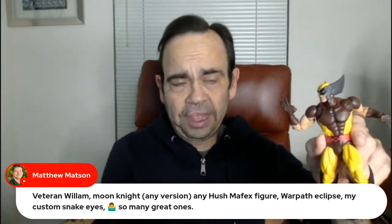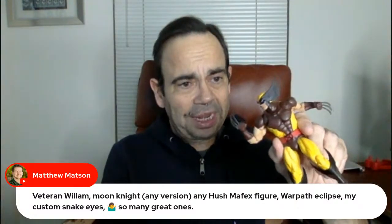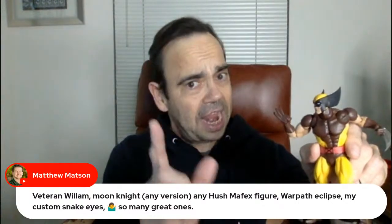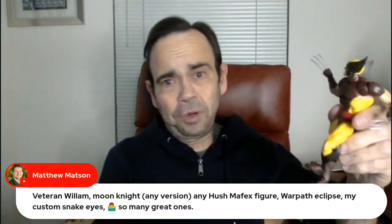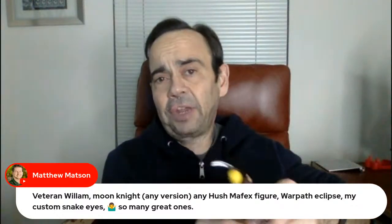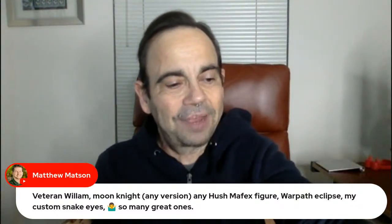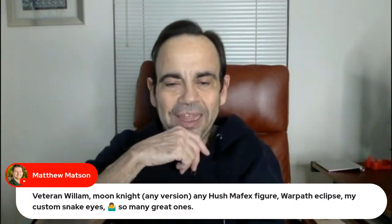There are figures in their Marvel line too — basically, if it says Mafex and it's not Thor or Jean Grey, I'm good with shooting it. I would shoot Mafex every day, which is why I need to have certain days where I don't have that option — like Turtle Tuesday, for instance.